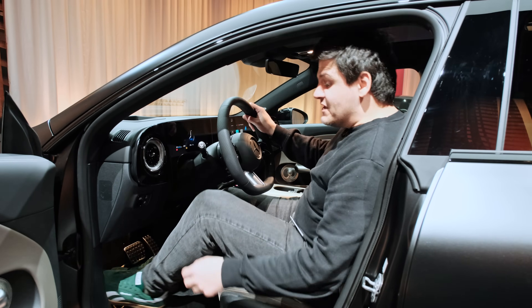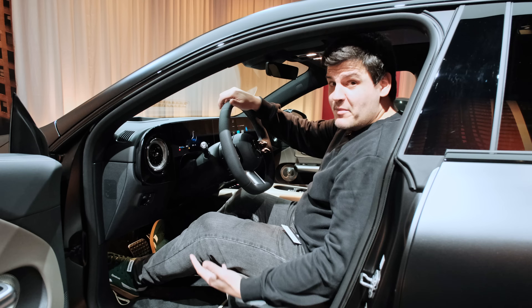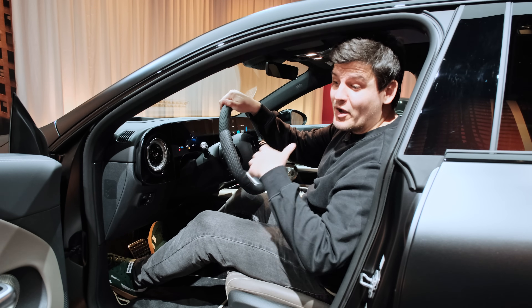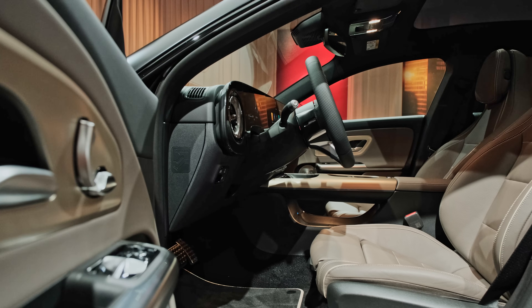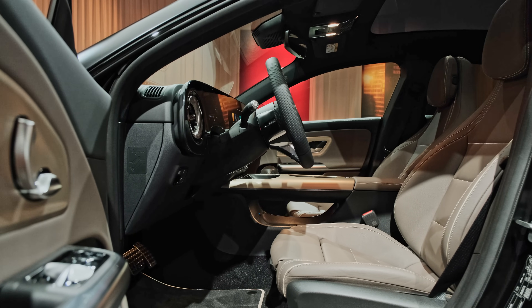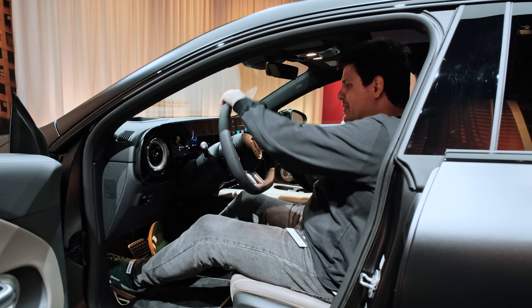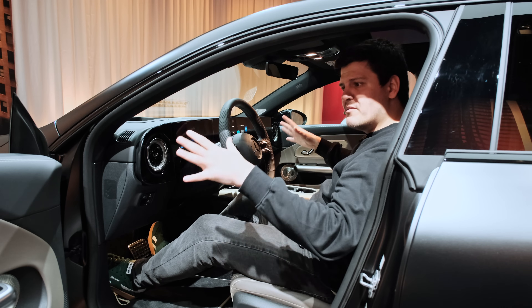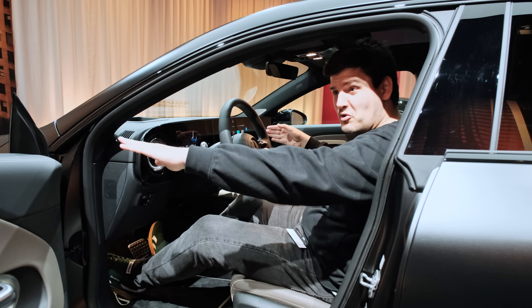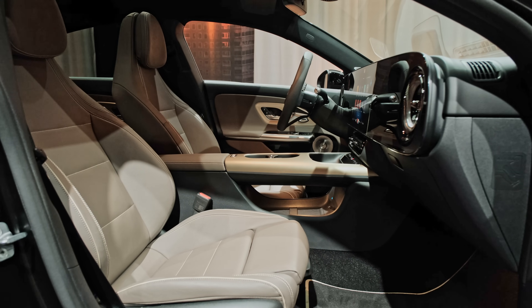Stepping inside the CLA, you are greeted by a completely new style of interior compared to any previous Mercedes model. The seating position is a bit higher than what you're used to in the old CLA, and of course the battery pack in the floor is the reason behind it. The belt line is high, the sill line and window line are high, so you feel cocooned — it feels sporty inside here.